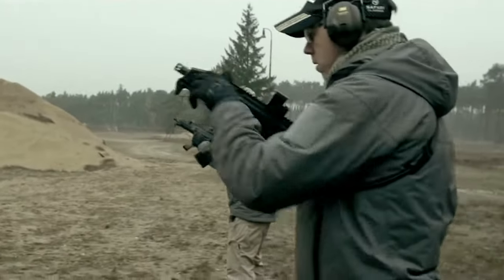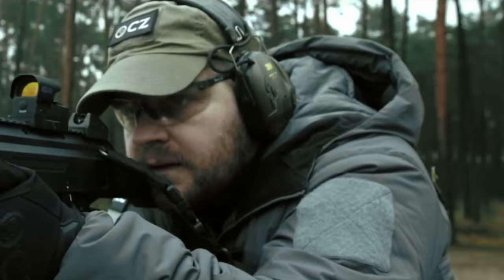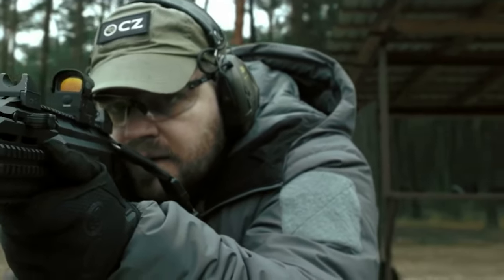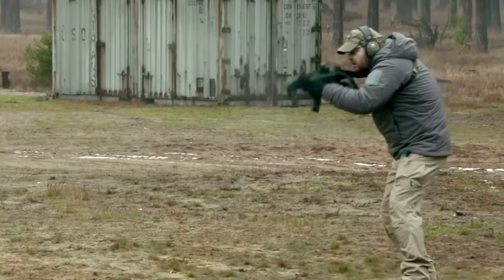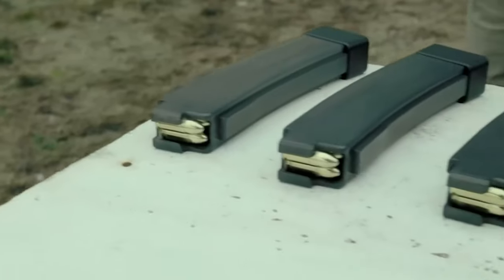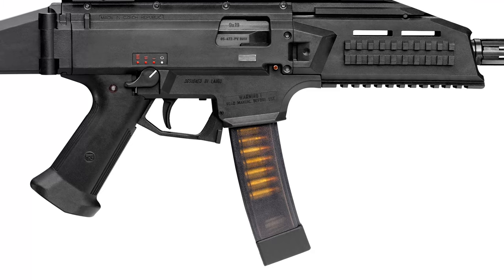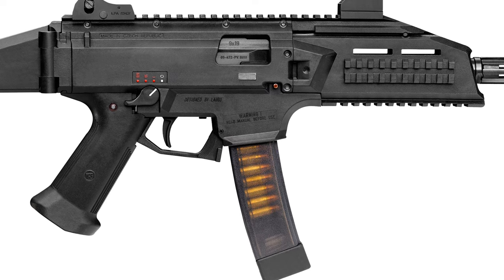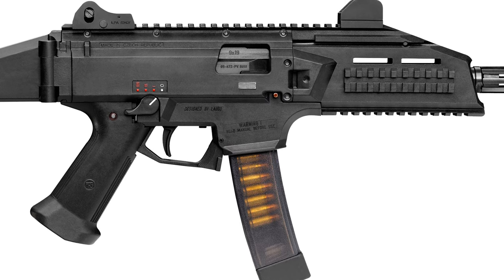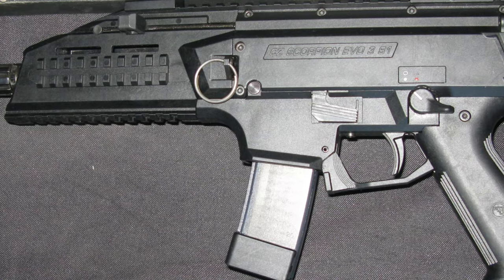The Scorpion Evo III is a lightweight and compact submachine gun, suitable for concealed carrying and use inside buildings, vehicles, and other narrow spaces. It's a blowback-operated weapon which fires from a closed bolt, chambered for standard 9x19mm Parabellum ammunition. There's also a version chambered for .40 S&W ammunition, which is very popular as a police round in the United States. Receivers and many other components are made of polymer material in order to save weight.